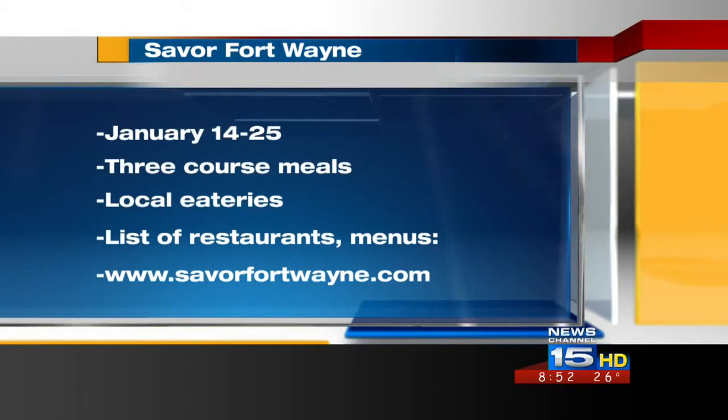We're hoping it's going to be a lot busier. There's a lot more restaurants involved, so that helps. It really shows people what's out there — it's not all just fast food. Thank you so much for coming. Thanks for having us. And if you'd like to savor Fort Wayne, it goes from January 14th to the 25th. You can find a list of restaurants and dinner menus at savorfortwayne.com.